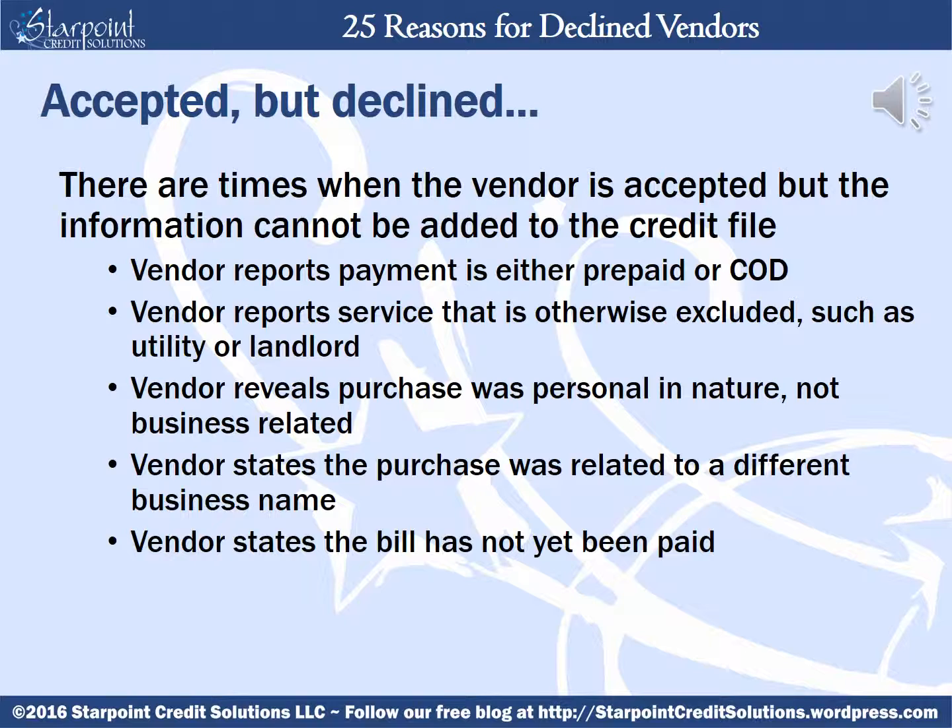Even after the vendor has reported, there are times when the information cannot be added to the credit file, such as if the vendor reports payment is either prepaid or COD. D&B will accept the vendor but they'll put it in as a $0 amount because there's no proof that you were ever actually trusted with anything higher than $0. The information will also be excluded if the service they provided is one that would otherwise be excluded, such as a utility or landlord. If the vendor reveals the purchase was personal in nature rather than business related, D&B disregards that vendor completely. If the vendor states the purchase was related to a different business name and not the business D&B is calling about, not only is the information excluded, but it could throw up red flags about your business.